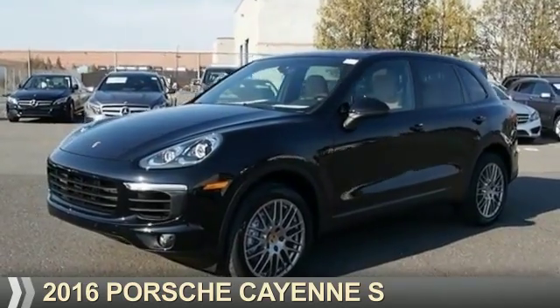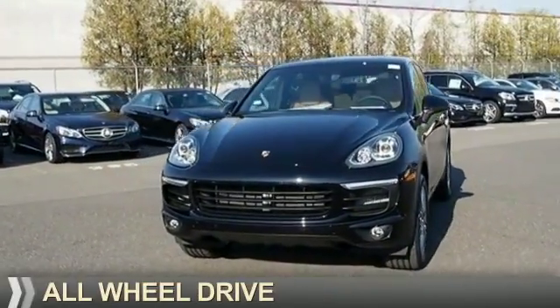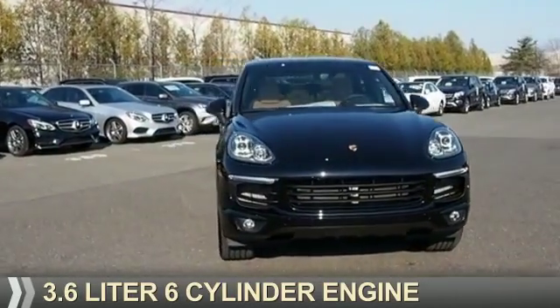Presenting the 2016 Porsche Cayenne. It's powered by all-wheel drive, a 3.6-liter, six-cylinder engine.